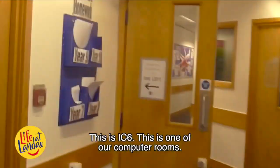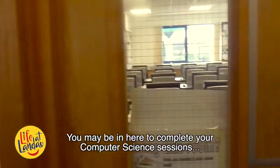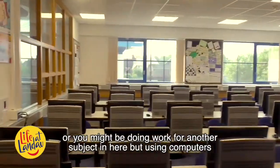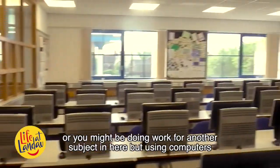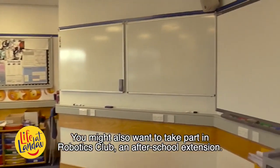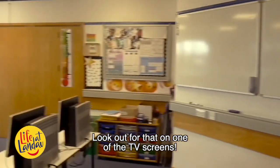This is IC6, one of our computer rooms. You may be in here to complete your computer science sessions, or you might be doing some work for another subject using the computers. You might also want to take part in Robotics Club, an after-school extension — look out for that on one of the screens.